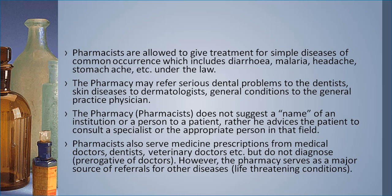Pharmacists are allowed by law to give treatment for simple ailments of common occurrence, which includes diarrhea, malaria, headaches, and common problems like stomach aches. The pharmacy may refer serious dental problems to the dentist, skin disease to the dermatologist, and general conditions to the general practitioner. The pharmacy does not suggest the name of a specific individual to a patient; rather, it advises the patient to consult the appropriate specialist. Pharmacists also serve medicine prescriptions from medical doctors, dentists, and veterinary doctors, but do not diagnose — that is the priority of doctors.